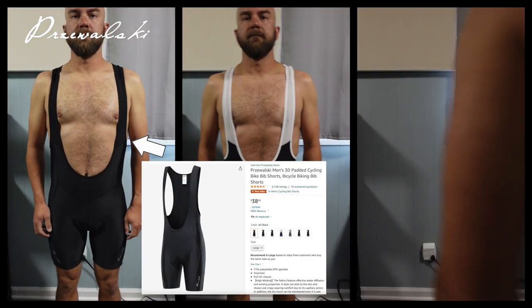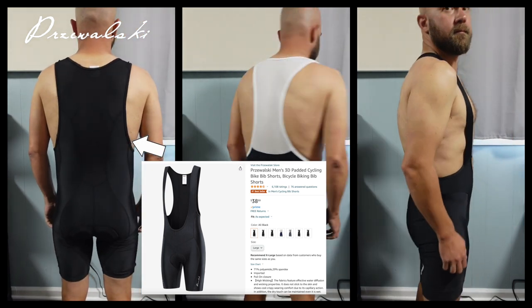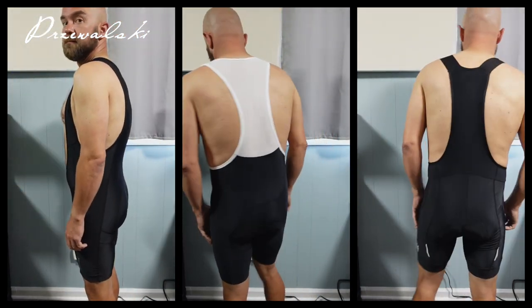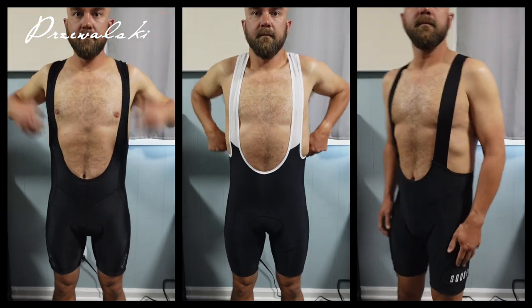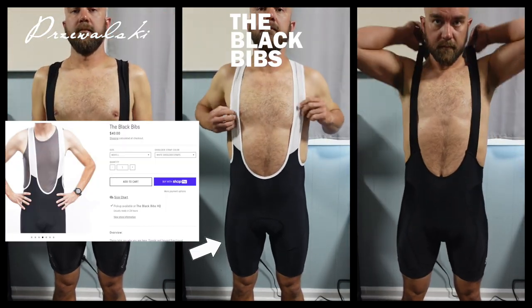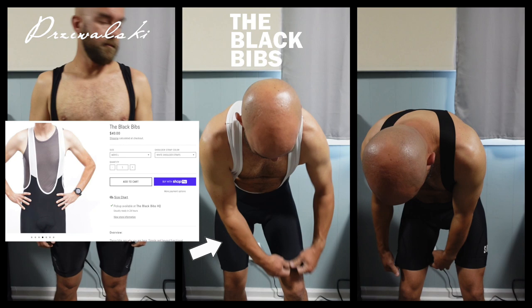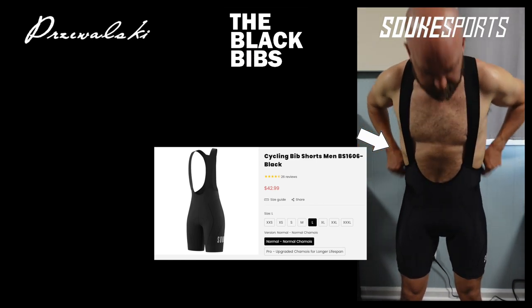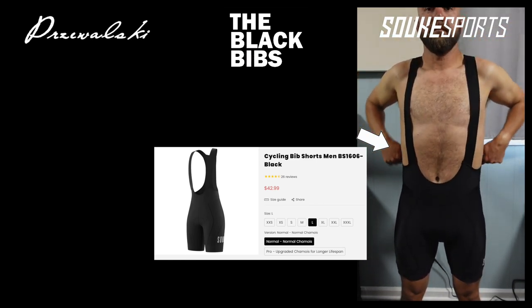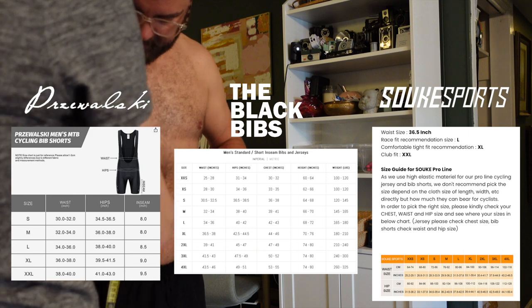The three sets of bibs I ordered are as follows. The Perzwalski men's 3D padded cycling bib shorts from Amazon — I decided to order off Amazon just because of how ubiquitous it is; just about everybody orders things off Amazon and they're by far the easiest to order from. I also got The Black Bibs by The Black Bibs, which is a company from Virginia — just their basic black bib. And the Suki Sports cycling bib shorts, men's BS 1606, which is sort of the basic offering from Suki Sports, a Chinese company. All three companies do have a sizing chart available on their website.